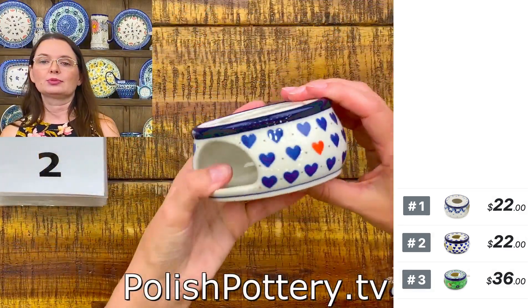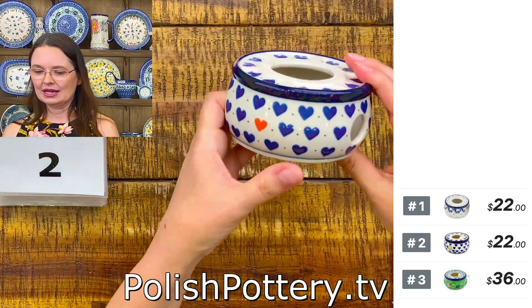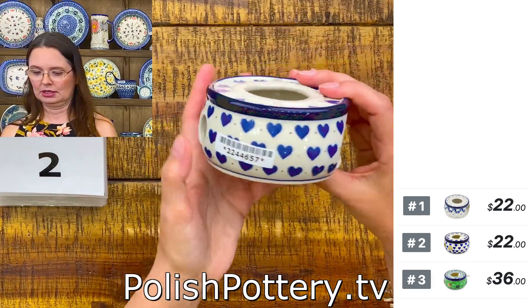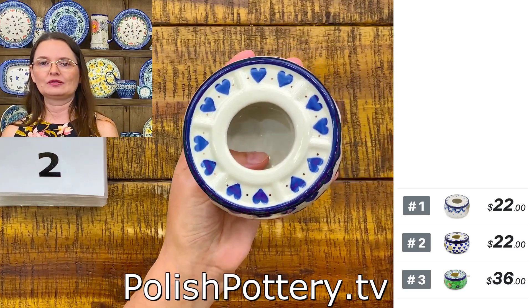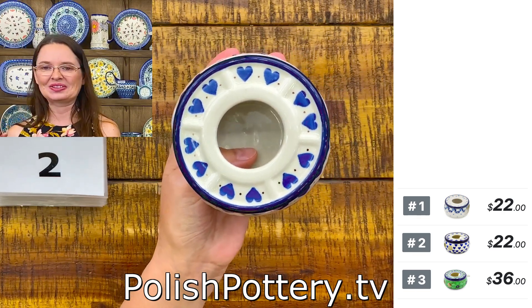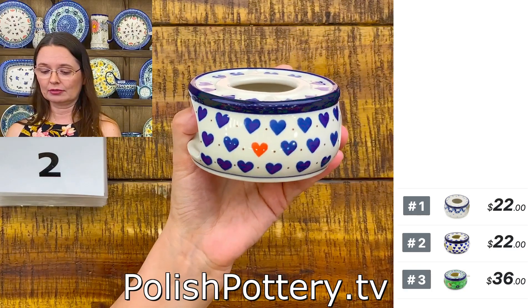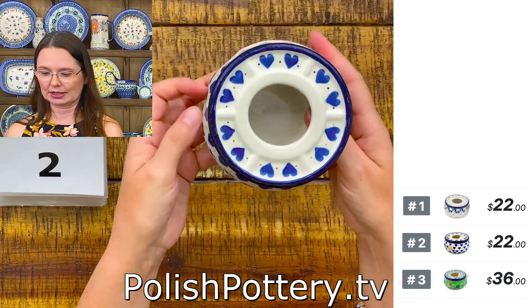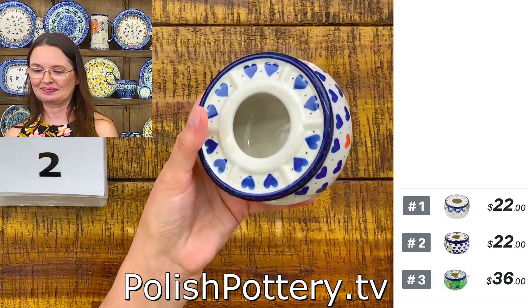Number two is also $22, but this is a lower level, a simpler pattern. Is it safe to use Polish pottery over open flame? Over open flame — tea light, yes. Nothing more than tea light. Tea light is open flame nonetheless. You cannot use it in your fireplace. Open fire — tea light size only.